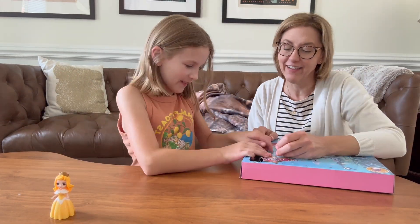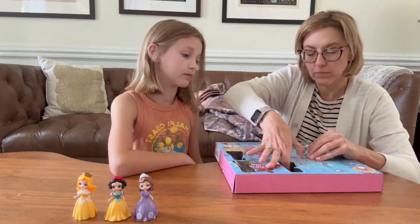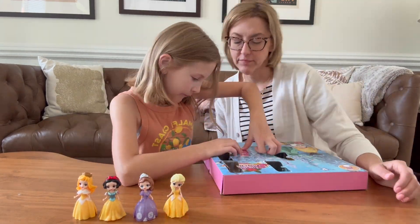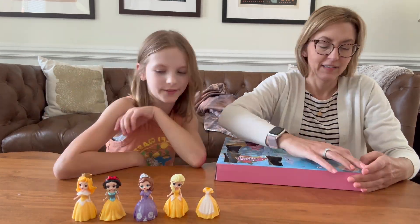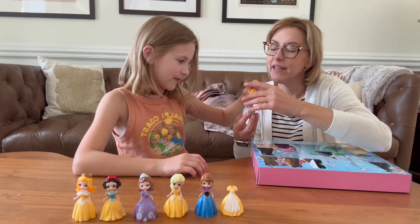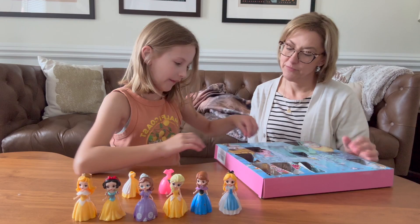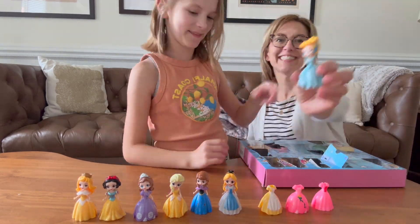You get these little dolls and each day you open it and you either get a doll or you get a dress. And we're going to show you at the end — these dresses are amazing. You sort of squeeze the bottom of the dress and then the doll pops out and you can change the dresses. So this is really great.